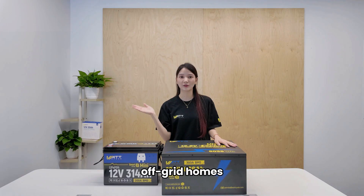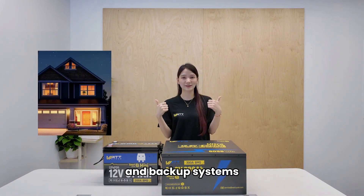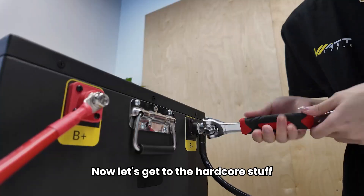Perfect for RVs, off-grid homes, solar setups, and backup systems. Now let's get to the hardcore stuff — load testing.